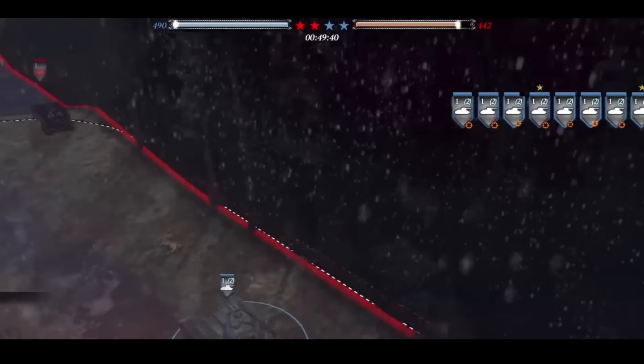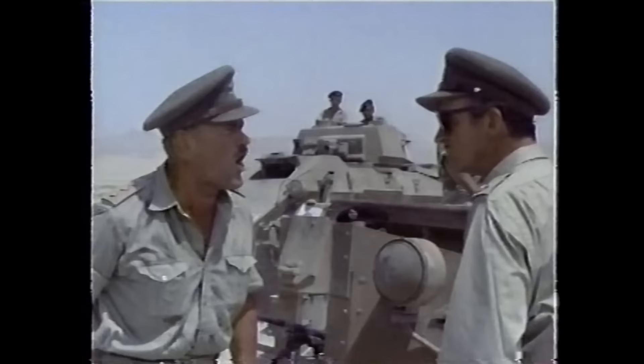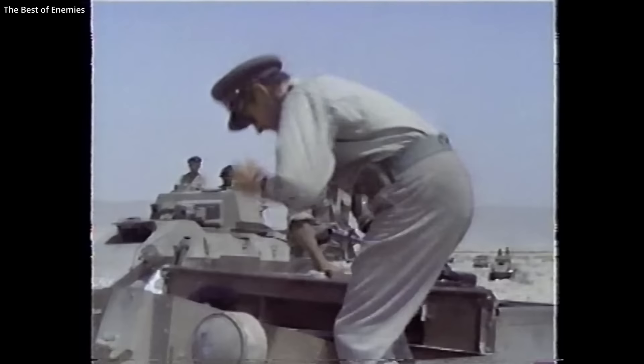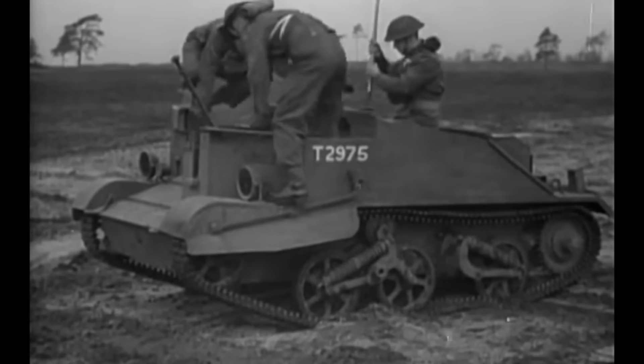Armour thickness of the Universal Carrier was up to 10mm in areas, but the vehicle was rarely relied on for direct combat, particularly against other armoured vehicles. With no head cover on 99% of the carriers, the crew was always exposed from above. The commander and driver sat next to each other at the front of the vehicle. The commander was also in charge of the forward-mounted gun, which could be anything from a Bren gun to a Boys anti-tank rifle.